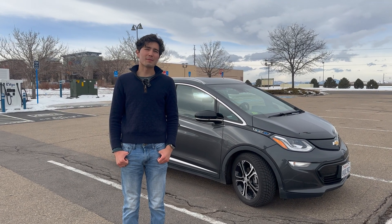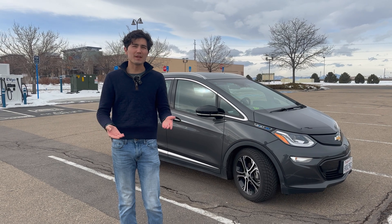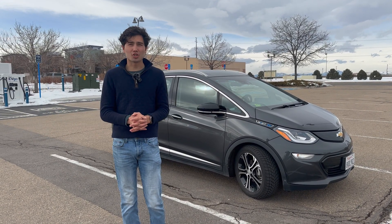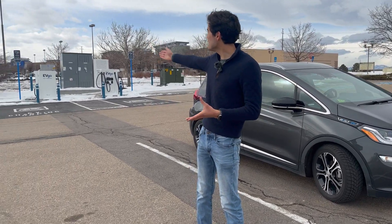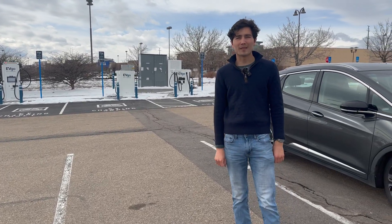Hello everyone, welcome to Out of Spec Guide. I'm Max and this is the channel where we show you, as a new EV buyer, how to do everything — how to navigate this world, how to charge your car, and more. There are more videos to come, but today we're at an EVGO DC fast charging station and we're going to show you how to get your car charging on one of these.